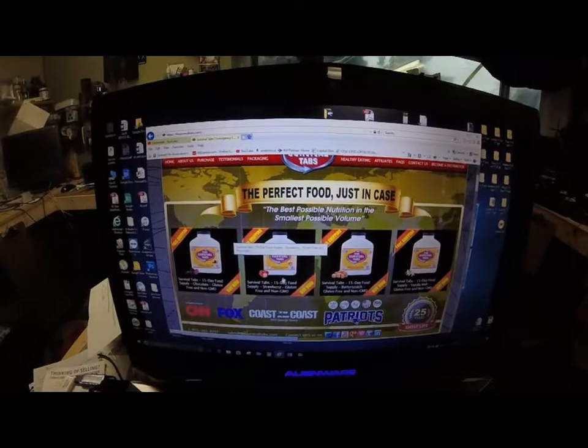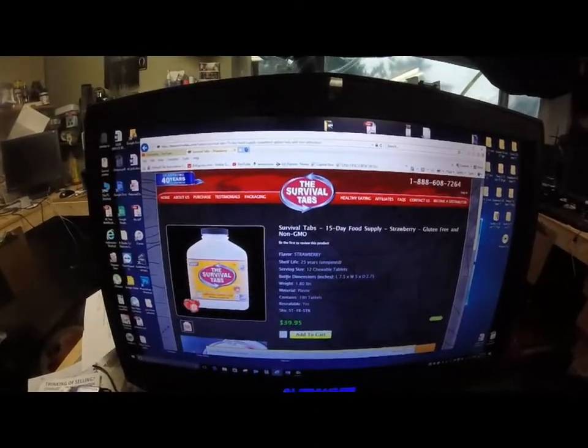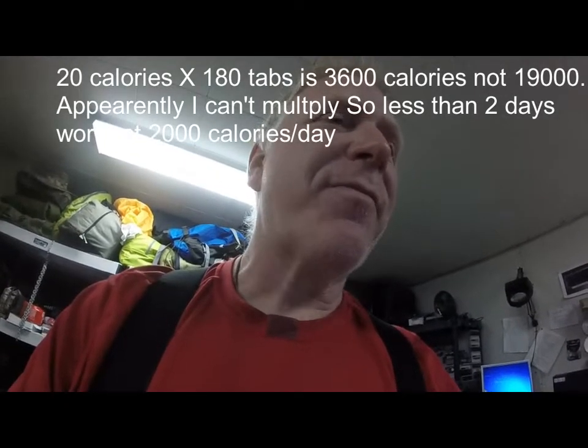You can buy these like a 15-day supply — let's find out what that costs. $40. It contains 180 tablets. So 180 tablets times 20 calories each is about 3,600 calories — wait, let me think. Actually the package says 240 total for 12 tablets, so 180 tablets gives about 3,600 calories. At 2,000 calories a day, that's not 15 days — that's closer to 10 days worth. Not 15.